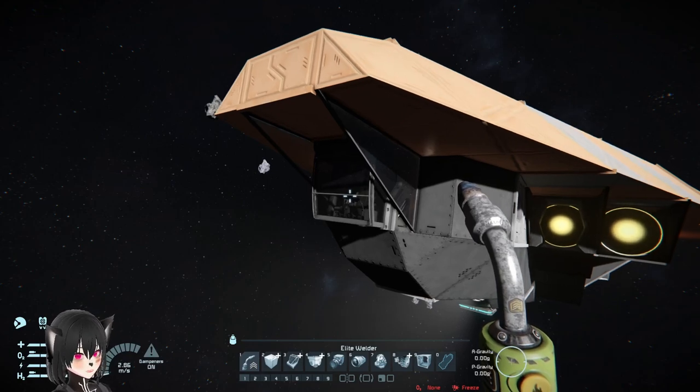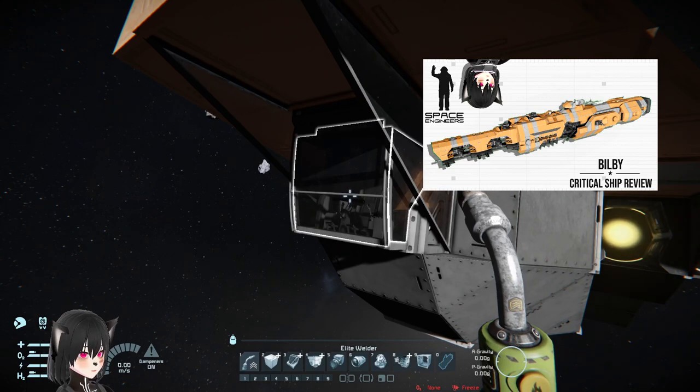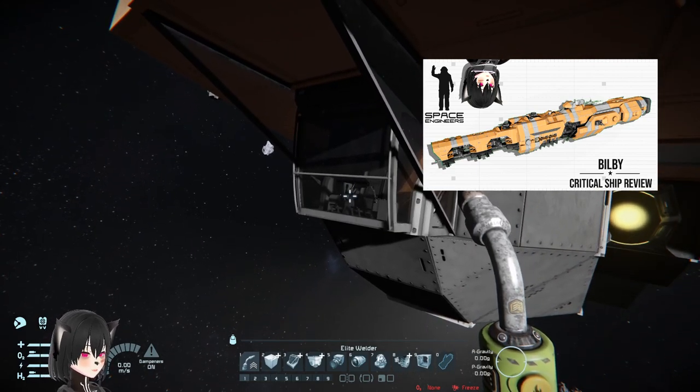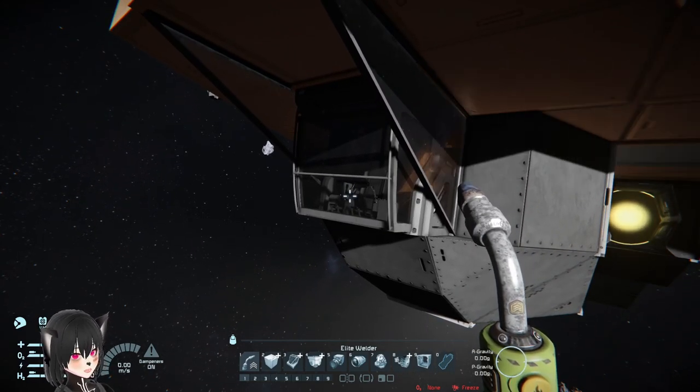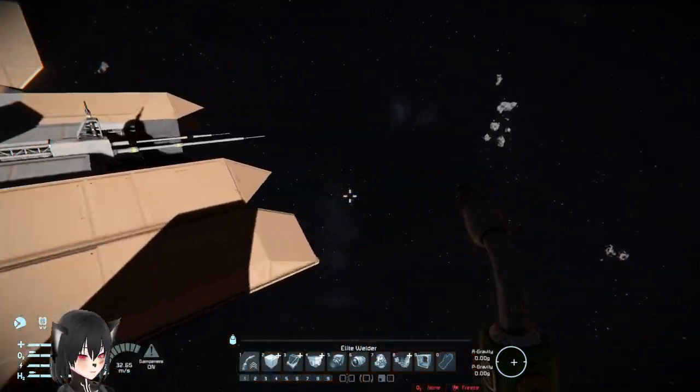To the front we have a dual access cockpit. This is made by the same person who made the BLB, which has this dual access cockpit design — that's pretty nice. I think that's the whole exterior, let's get inside.